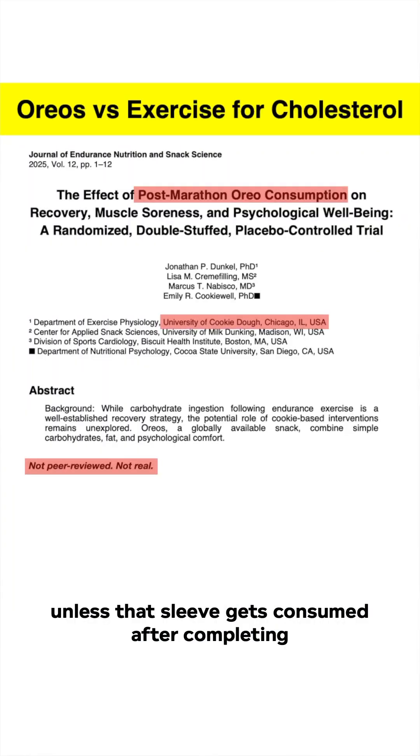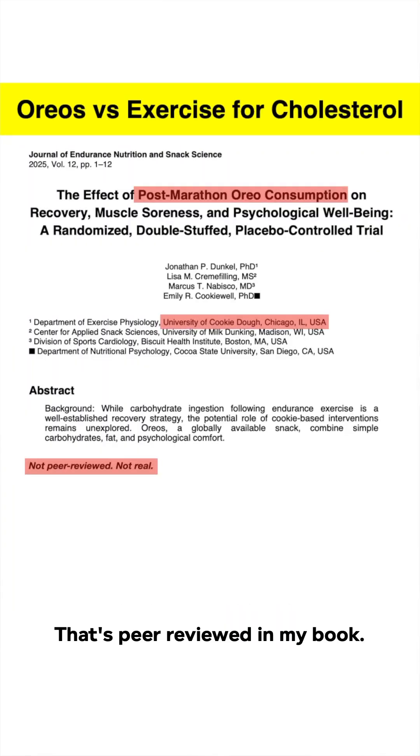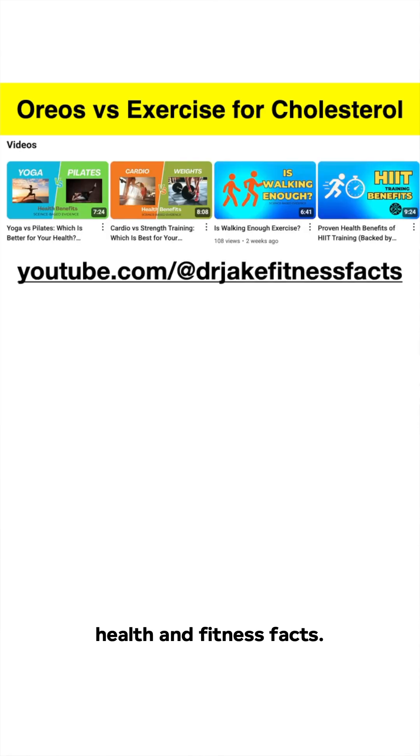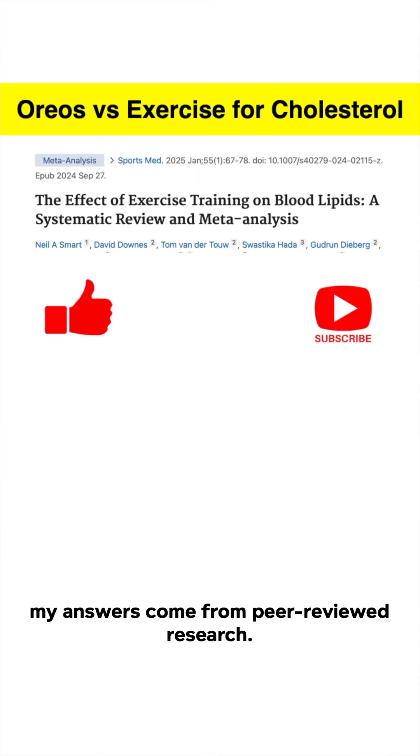Unless that sleeve gets consumed after completing a marathon — that's peer-reviewed in my book. Check out my YouTube channel for more evidence-based health and fitness facts. As always, my answers come from peer-reviewed research.